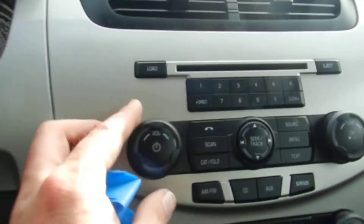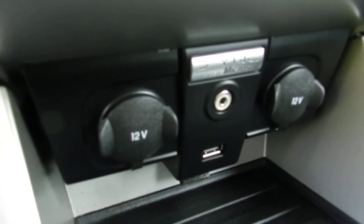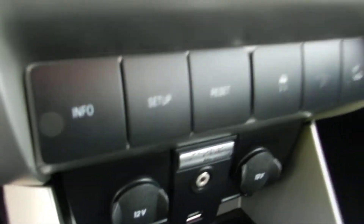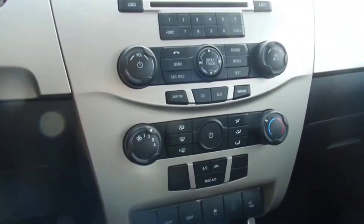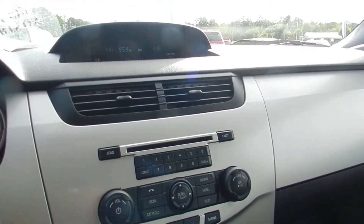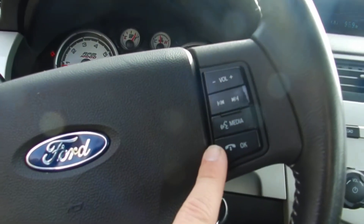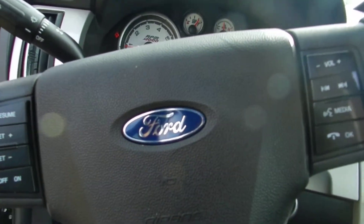Let's hop in. You get the Microsoft Sync, also auxiliary and USB port and two 12-volt outlets — Ford knows people are techy and they like to plug in things. CD player, and you also have the option to hook up satellite radio if you'd like. The steering wheel has cruise control and audio functions on the right, and a working horn.